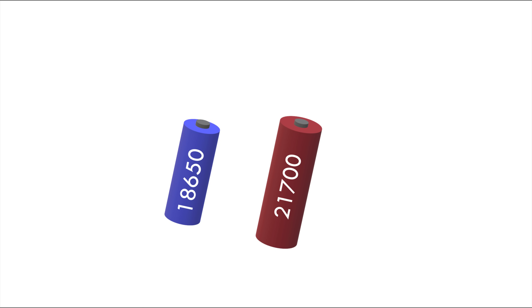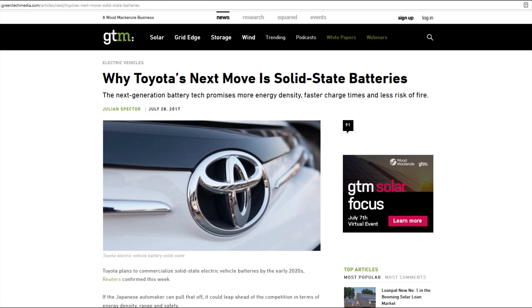The batteries have improved in other ways though. For instance, cost has come down by increasing production capacity and by using less of the expensive cobalt. So when will we finally see a significant increase in energy density again?